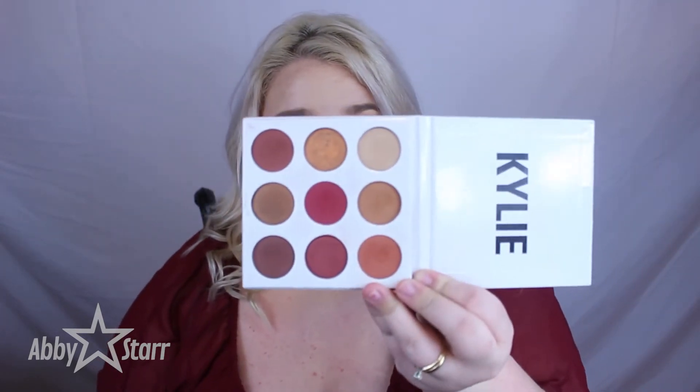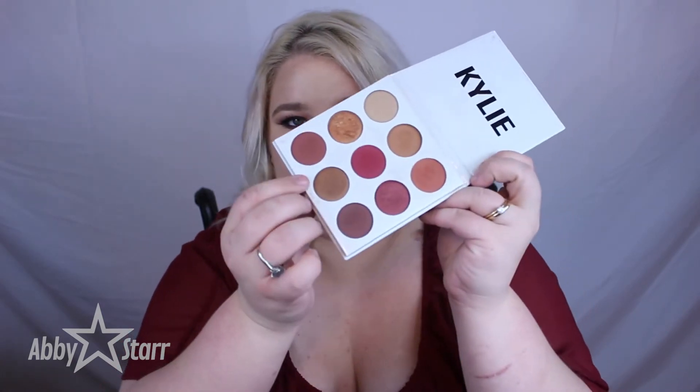My next favorite is the Burgundy Palette by Kylie Cosmetics. Yes, I jumped on the bandwagon and I got this palette and I love it. I love warm eyes, so of course I'm going to love this palette. It has nine shadows and I love the formulation — they're extremely pigmented. They do have a lot of fallout, but the metallic shadows I love. They look great on my eyes, they look great with my eye color, they're pigmented and they blend great.